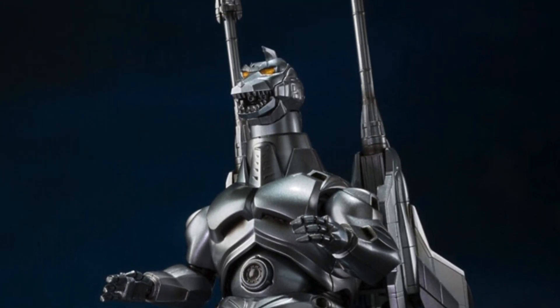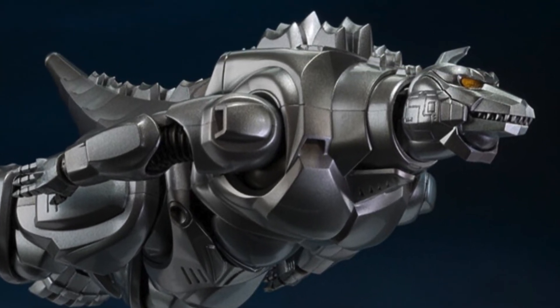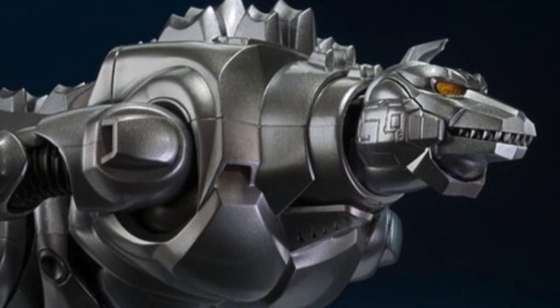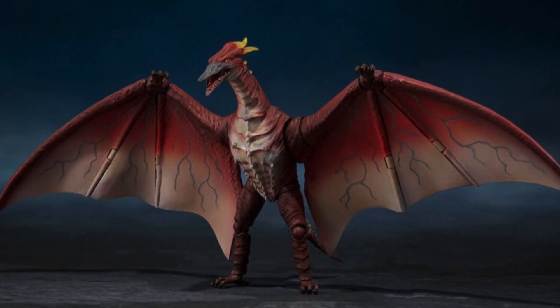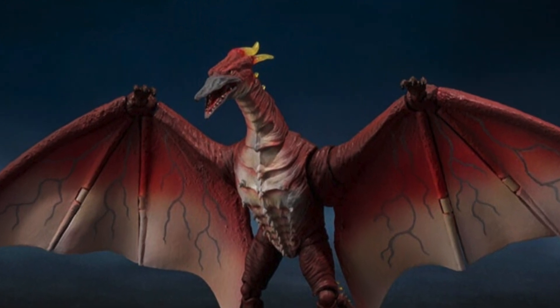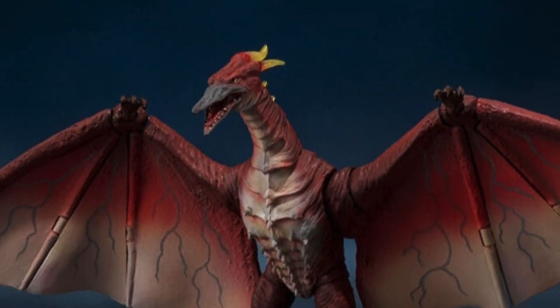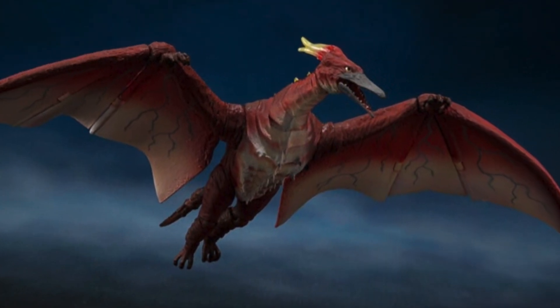So definitely a little bit up in the air on price. But if you get it from a proxy, you might be able to get it for $160 plus proxy fees and shipping. So there's definitely a little bit more information to find out on the price. But again, this is coming out in December 2023. Pre-orders for Japan begin July 7th, and US prices and release dates will follow shortly thereafter.